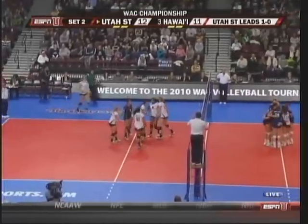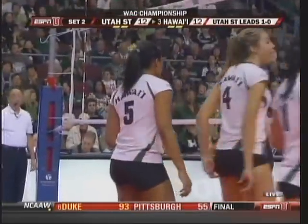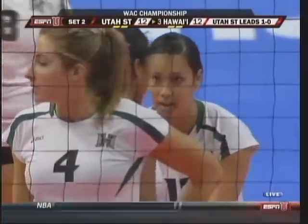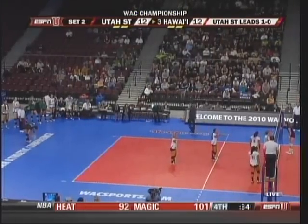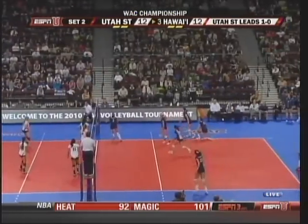Danielson that time uses the Aggie block to her advantage. Hawaii has their big front line — Brittany Hewitt leads the nation in blocking, Kanani Danielson up there next to her. This is a good rotation for the Wahine.